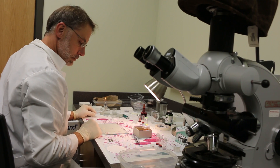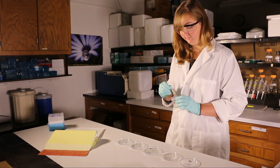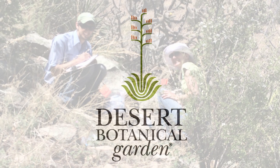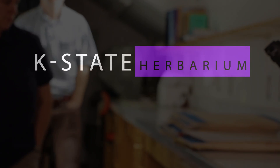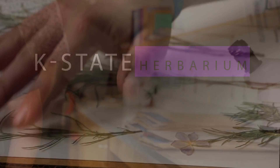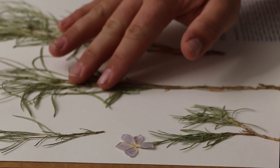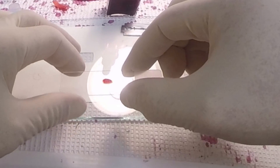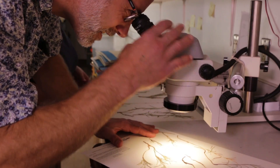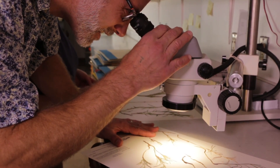Our current work links researchers in my lab and the Kansas State University Herbarium with collaborating labs at Michigan State University and at the Desert Botanical Garden in Phoenix, Arizona. These samples then travel to the Kansas State Herbarium, a museum for plant diversity studies. They are prepared as archival quality specimens that are permanently preserved and can be used for ongoing study and testing by Ferguson as well as by other current and future researchers.